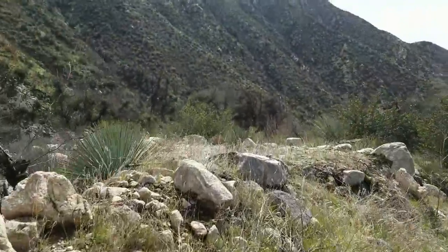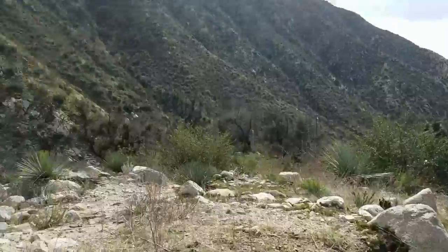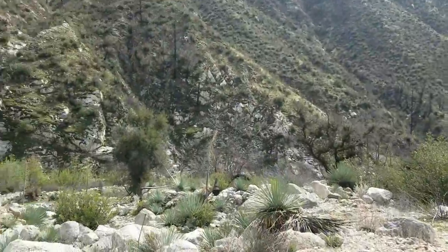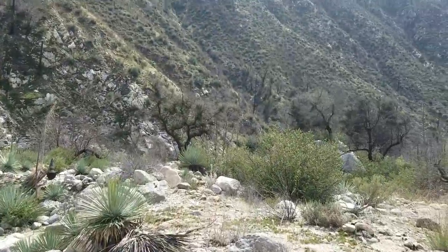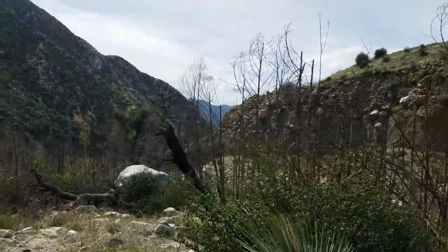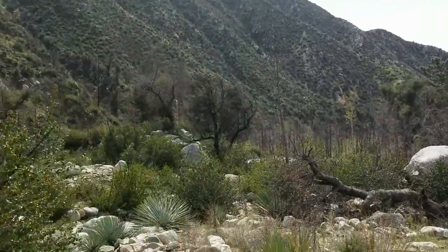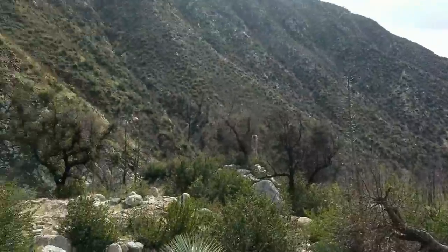So we bushwhacked and just scrambled for 20 minutes or so, trying to find a place to cross the stream. Finally found a place, so we're able to get to the other side, and it's just another rock scramble.